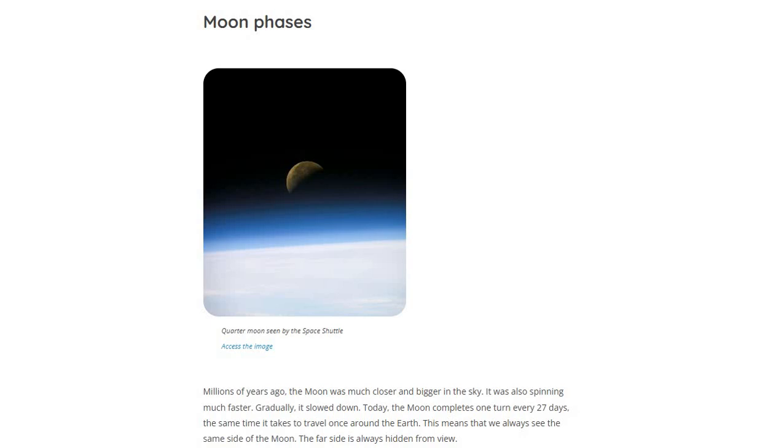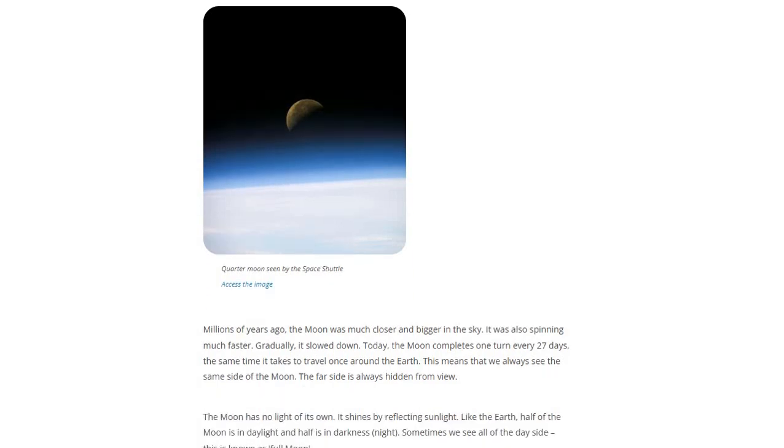Today, the Moon completes one turn every 27 days — the same time it takes to travel once around the Earth. This means that we always see the same side of the Moon.